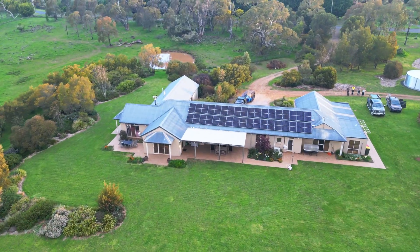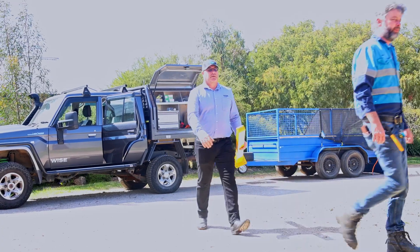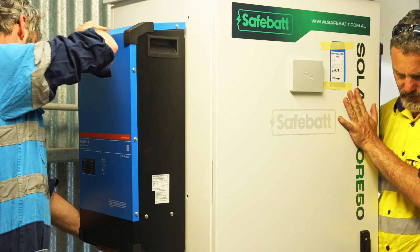Today we're here in the central tablelands in New South Wales. My name's Alex and I'm the standalone power systems installer for Wise Energy. We're doing a substantial battery system upgrade for this customer and I'm going to be on the tools today, so I'll leave you with Craig to explain everything about it.